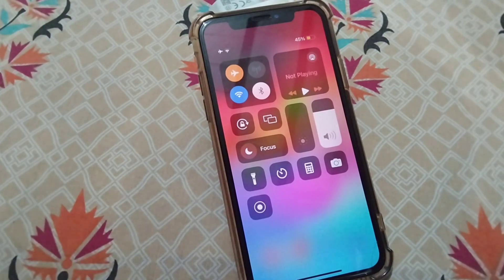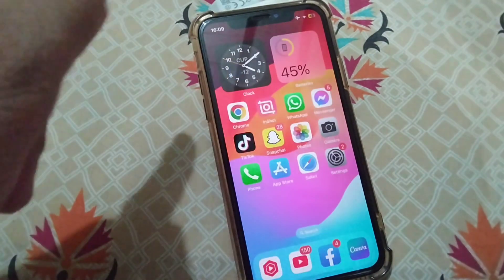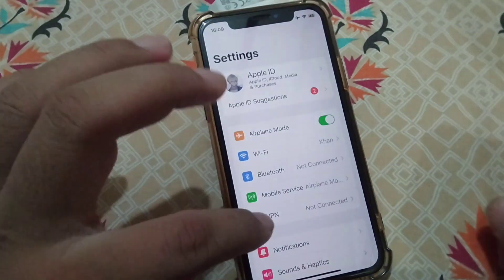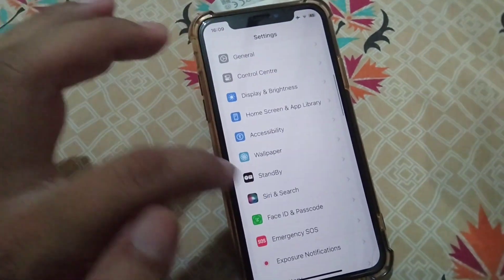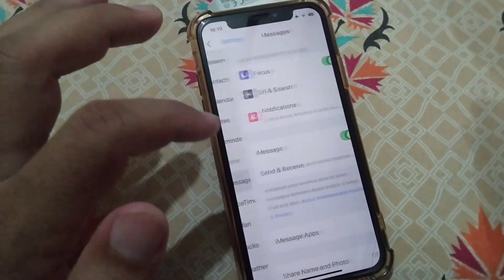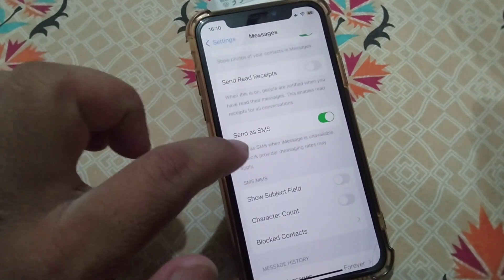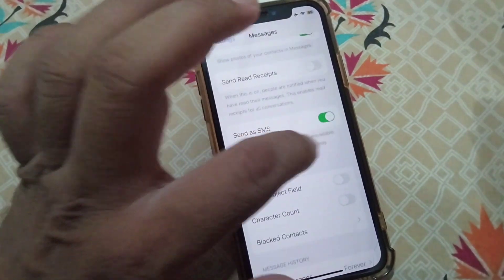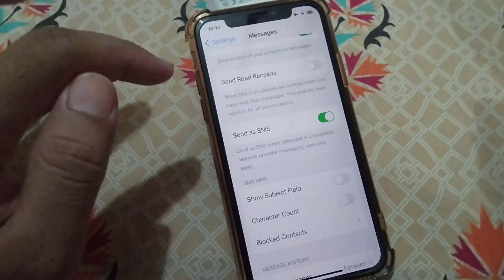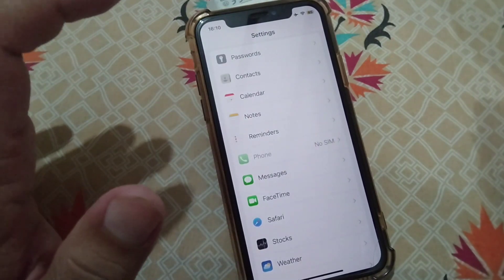The second solution is to open Settings, scroll down, and tap on Messages. Then scroll down and turn on 'Send as SMS'. Once you turn on Send as SMS, your problem will be fixed and your message will be successfully delivered.